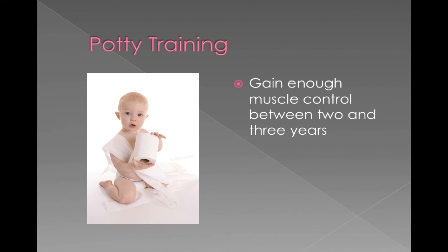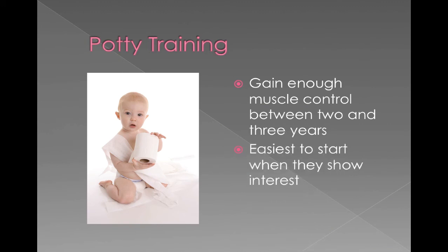Potty training is another big milestone, and it's very individualized. For most kids, somewhere between two and three years old they gain the muscle control needed for potty training. Usually it's easiest to start when they actually show interest — if they're showing interest in the potty or knowing what's going on, it might be the time to start. If they're showing no interest, it might be really hard to try to potty train at that time.